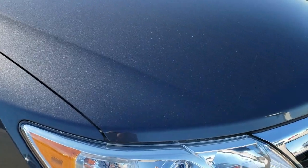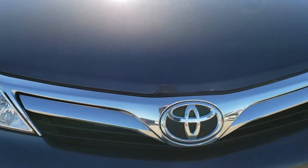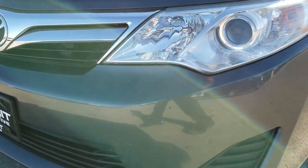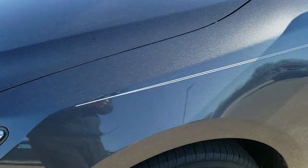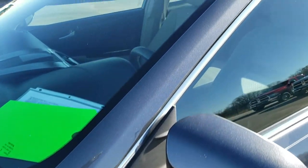This vehicle has the 2.5 liter four-cylinder motor, which pumps out 178 horsepower. From this HD video, you will be able to tell that this car is extremely clean all the way around considering the age and miles. Not perfect, but definitely in nice condition overall.